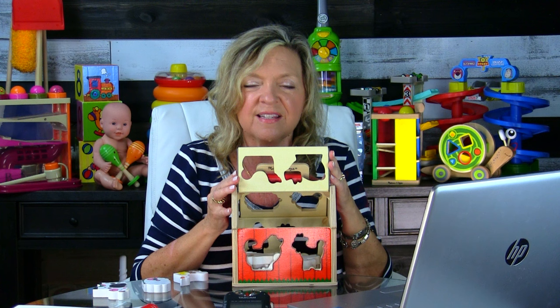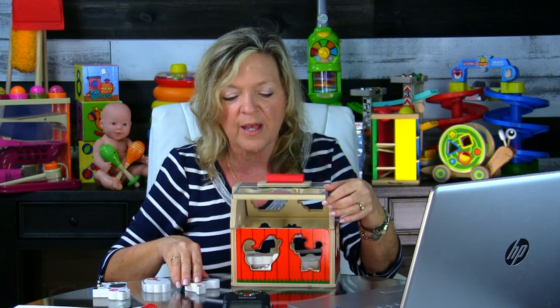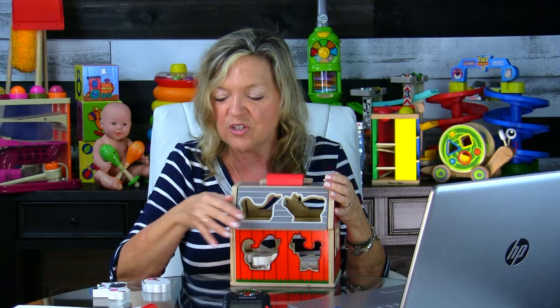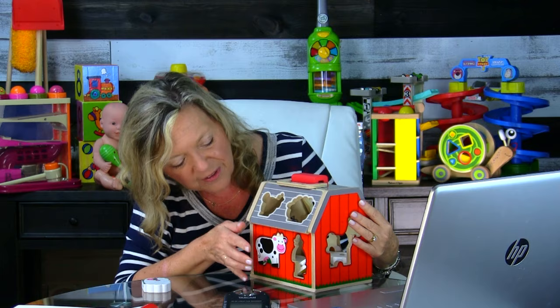Remember: a predominant action kids want to do during toddlerhood is putting things in and taking them out. If you can't get a kid to play with puzzles, this is a great way to start targeting that. Most kids will opt for the door because that's easiest, but you can show them where the pieces fit and really teach them how to do that.